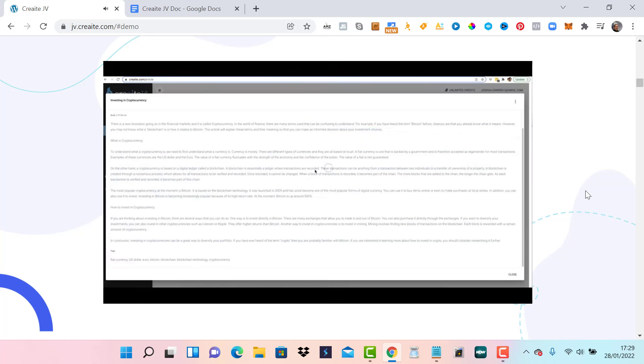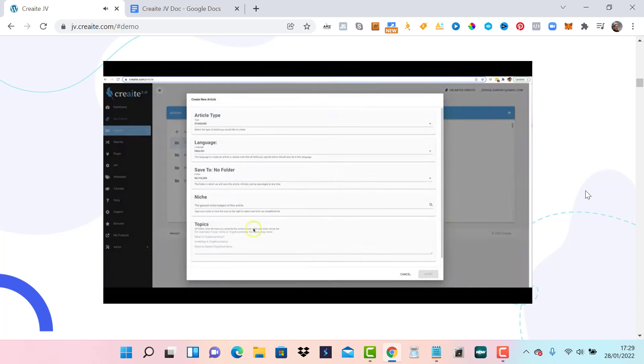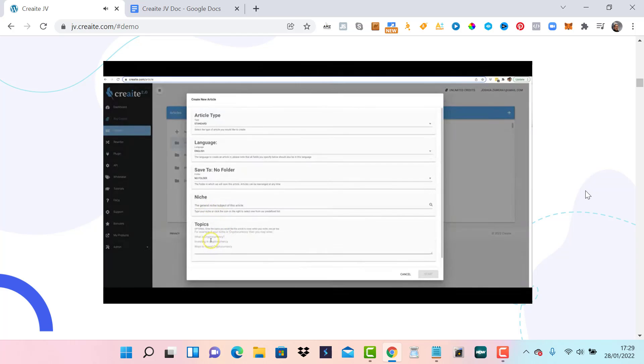Let me copy this and bring it over to CopyScape for one final search. No results found for 526 words. So it's that easy and that fast and that powerful to come in here and have Create 2.0 write content for you. It literally takes two seconds to type your niche, write your topics, or simply select from the pre-populated niches.